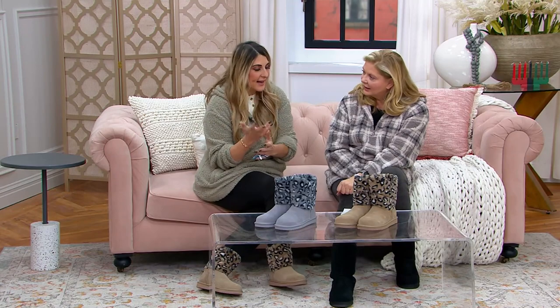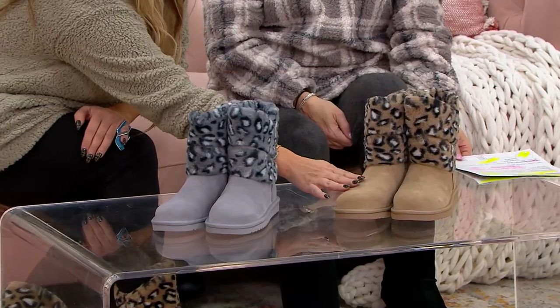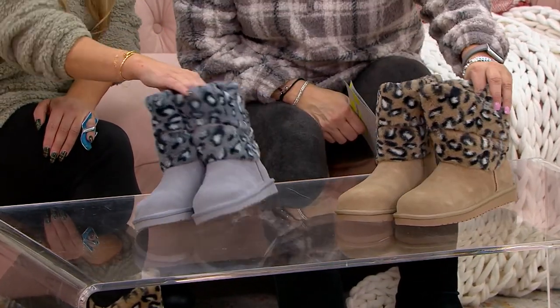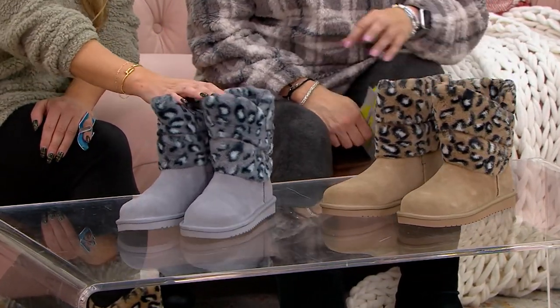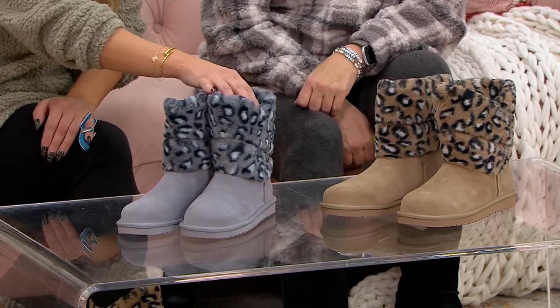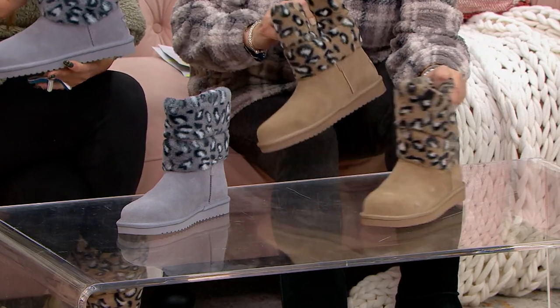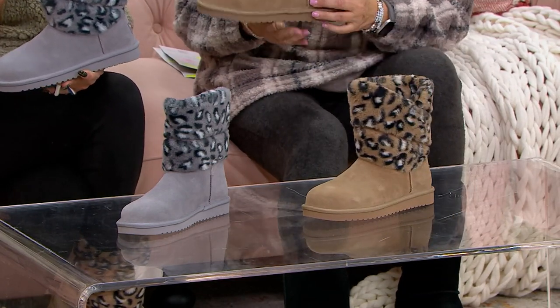One color is called Pebble, the other Amphora — and that's a tan color. You get the name from Greek pottery, so this is the Amphora. It's slightly lighter than our traditional chestnut, and then the Pebble speaks to that pebble gray color. This Desi Leppard style we've had in the past done all tonal, so it's really exciting to bring it to you with this leopard update.